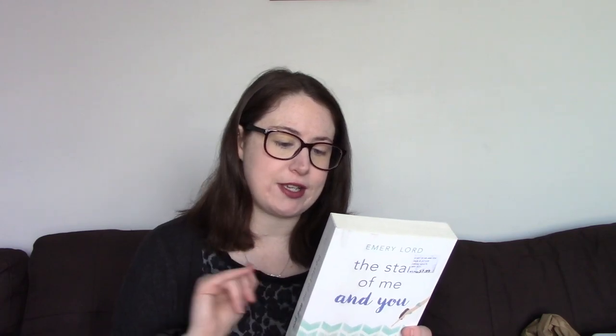The Start of Me and You by Emery Lord. I've not read Emery Lord before, and I wasn't going to pick up more contemporary because I have so many on my bookshelf, but this premise sounded so fun. We follow Paige — her first boyfriend died in a swimming accident and she's kind of shut everyone out. She decides to have a fresh start, including dating an old crush, but things change when she meets his cousin, who's a bit nerdy and runs the quiz bowl. The premise just sounds super cute. There's a sequel coming out this year, so I thought I'd pick this one up.